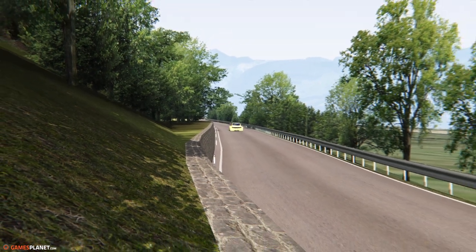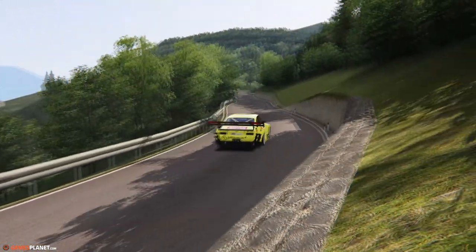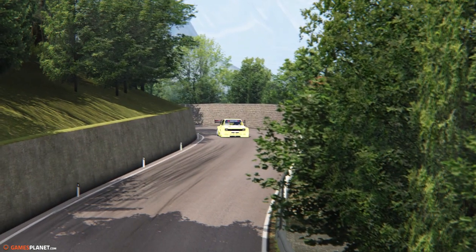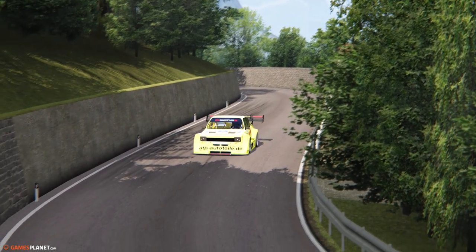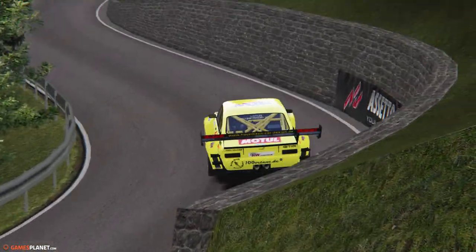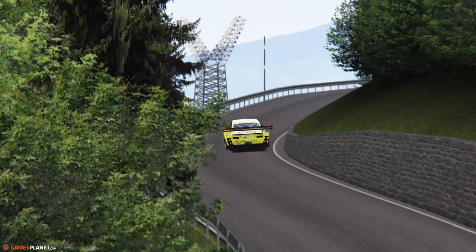La course de côte est un style de sport automobile à part entière qui mérite un peu plus d'attention. Très populaire en France et encore en Belgique, il faudrait en parler un peu plus. C'est ici une voiture que l'on retrouve dans un championnat allemand que l'on va tester aujourd'hui. Bonjour et bienvenue dans Track Day.